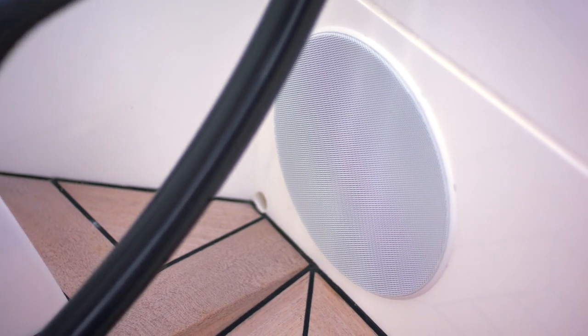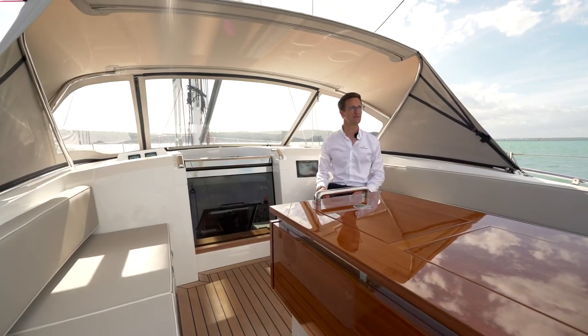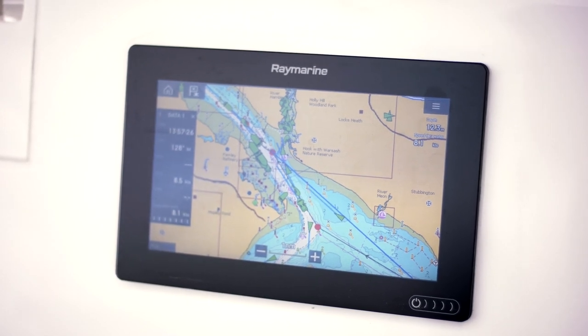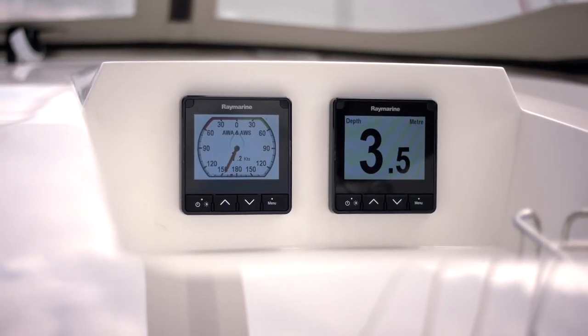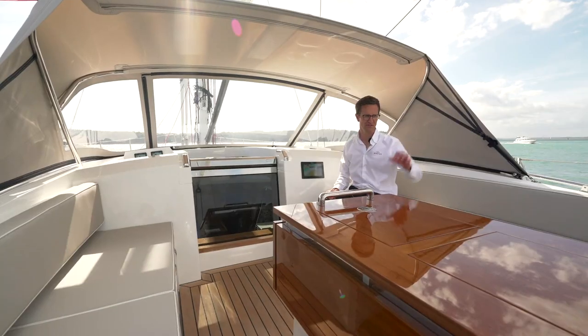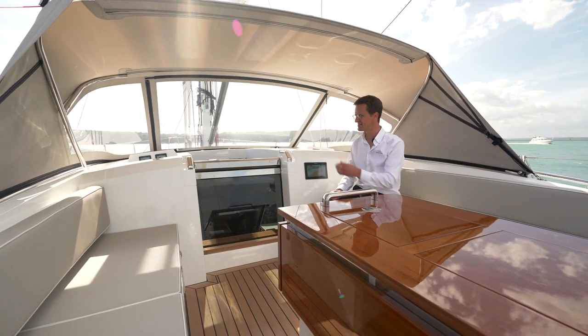There are speakers in here that give you fantastic stereo sound in the evenings. You've also got a chart plotter and some repeaters showing wind speed and depth information — useful for the helmsman just aft of here, but also for guests to see what the boat's doing.